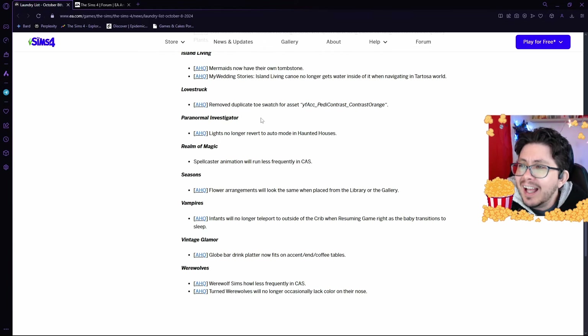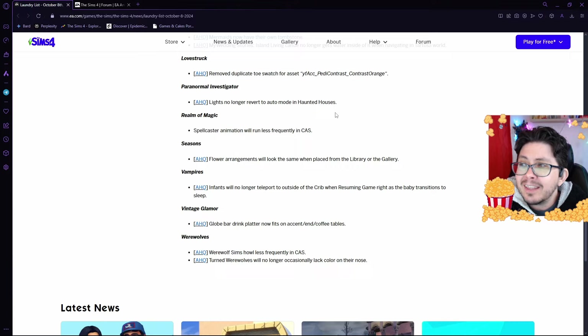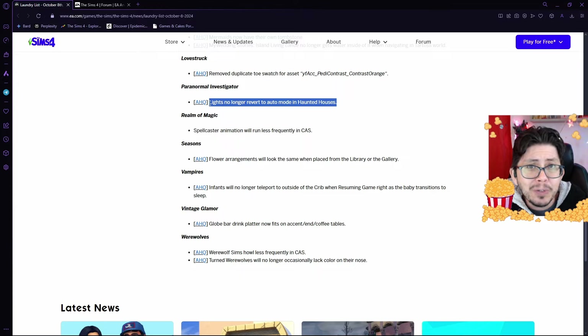In Love Struck, there was a duplicate toe swatch for the Petty Contrast Orange, which is being removed. In the Paranormal Investigator Pack, the lights in Haunted Houses have been reverting to auto mode even when you set them not to be in auto mode. And they're fixing that.